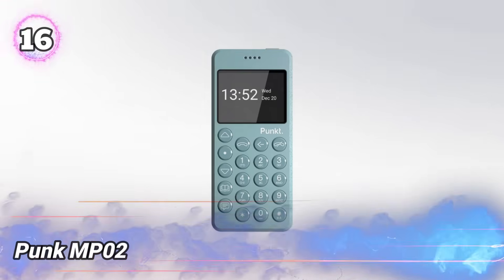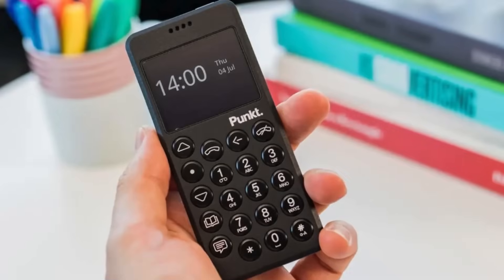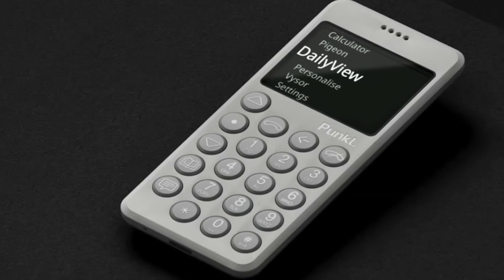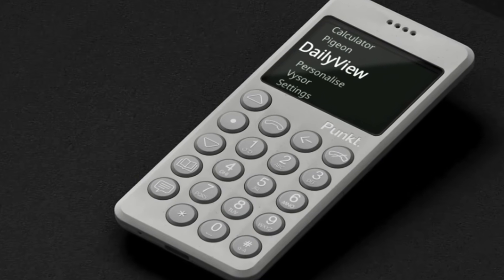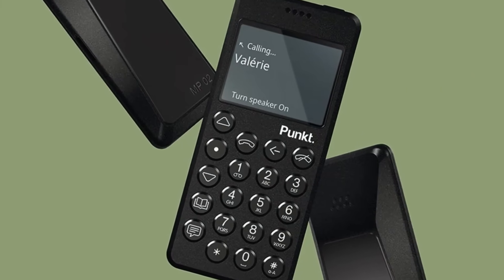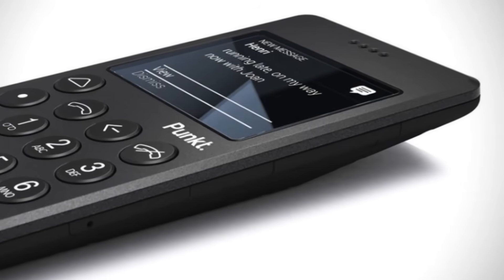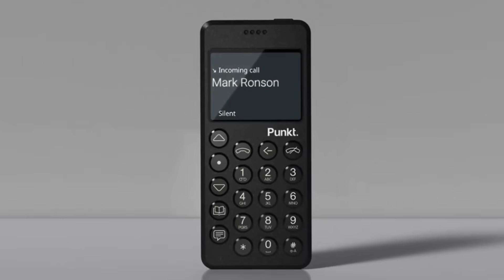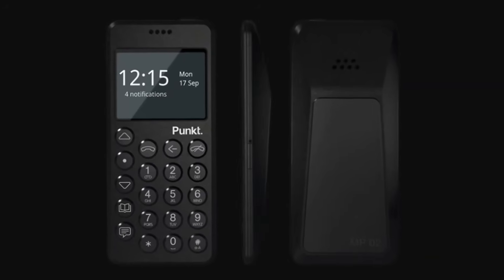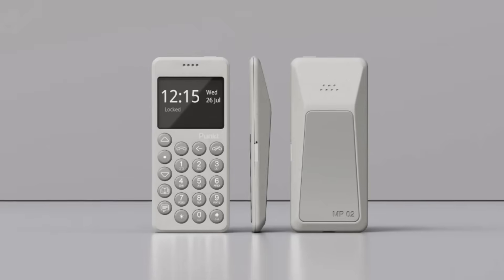Number 16: Punk MP02. Perfect if you want to maintain your privacy, this simple 4G device is built for secure, no-nonsense communication. With a tough, compact design and physical keypad, it keeps your calls and texts private and encrypted. It connects through Wi-Fi, Bluetooth, and USB-C, letting you control your data without leaving traces. No cameras or apps mean less chance of spying or hacks. Designed for stealth and strong security, it's perfect for those who want a reliable, low-profile tool to stay connected while keeping their info safe from prying eyes — a minimalist device built for privacy and control in a risky digital world.